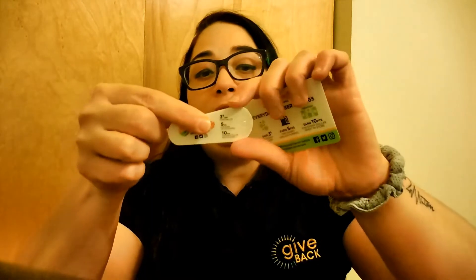I used to have the green one and now they sent me the white one. This one is the new card. They will also give you one for your keychain.